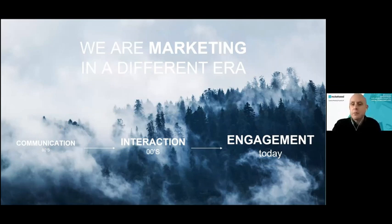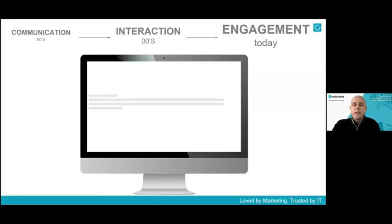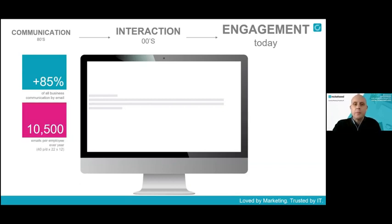What Rocket Seed has realized is that your biggest form of communication, happening every single day, is email. Almost 90% of every business communication on a daily basis is sent via email — more than any other channel. The average person sends about 40 emails a day; that's 22 days a month times 12 months, meaning one staff member sends over 10,500 emails every single year.